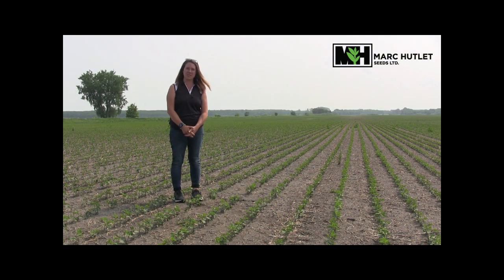We're very excited for another season of agronomic videos for you. If you have any suggestions for topics or questions about things in your fields, please do not hesitate to call. Thanks so much for watching and have a great weekend.